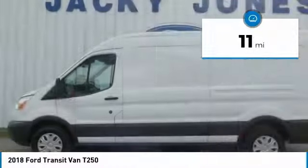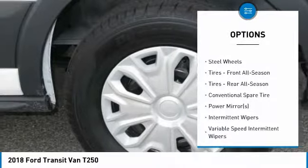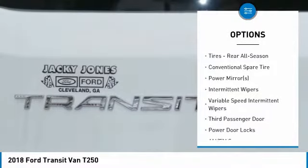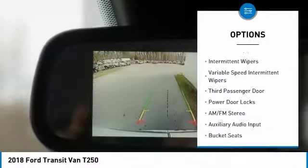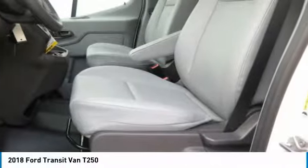Here are some of this vehicle's great options: stability control, traction control, keyless entry, anti-lock braking system, back-up camera, power steering, adjustable steering wheel, driver airbag, four-wheel disc brakes, and AM FM stereo radio.